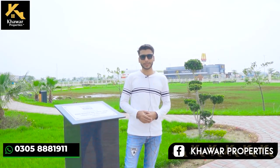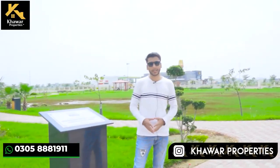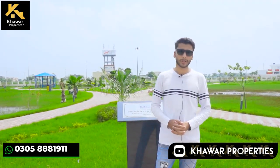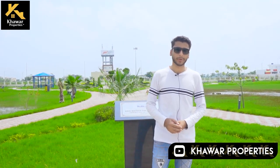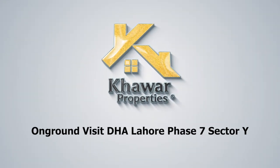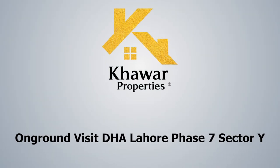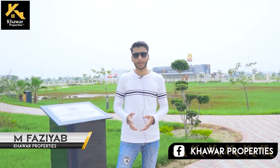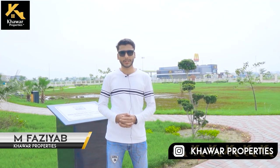Today, the market is the most hot in Phase 7. The cost of building a house is increasing, and builder's plots are available in the market. Welcome back to your YouTube channel, where you will get the latest updates on DHA Phase 7.